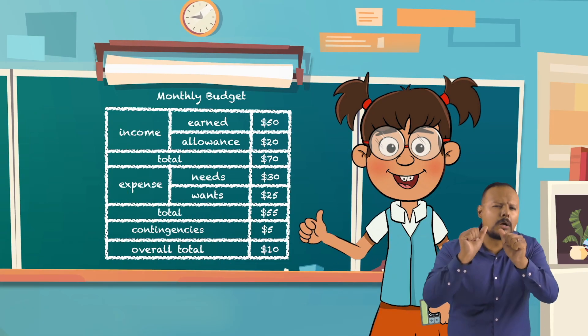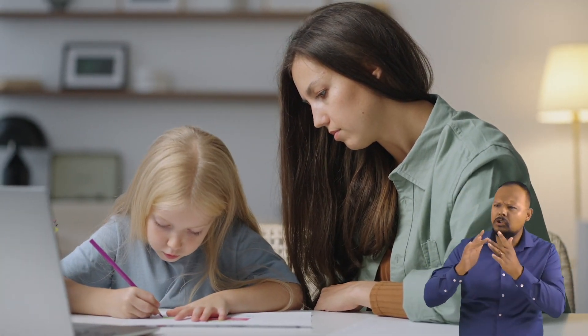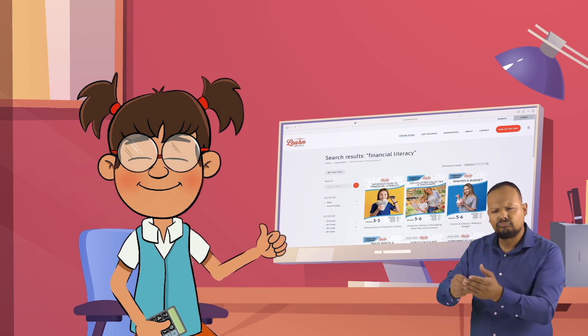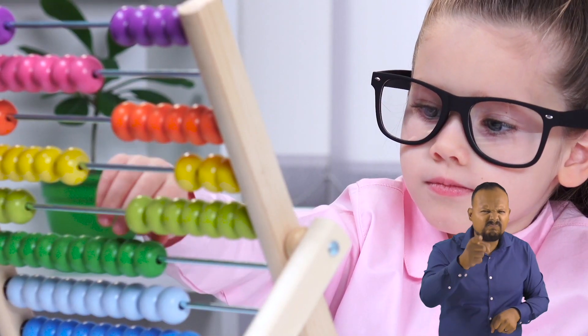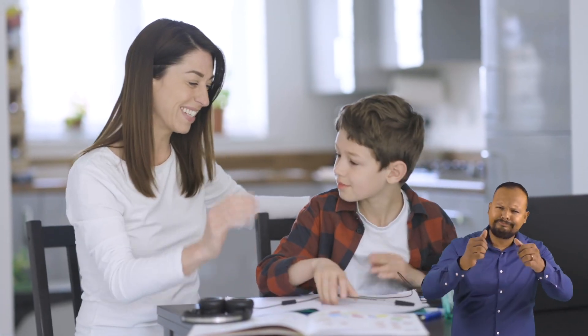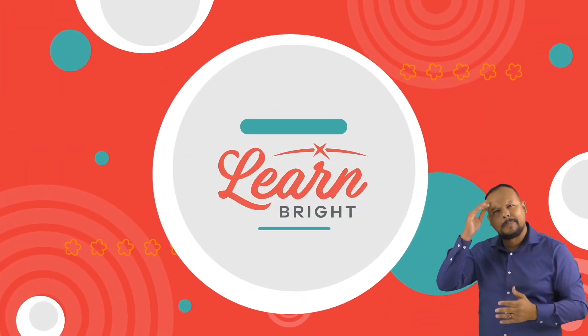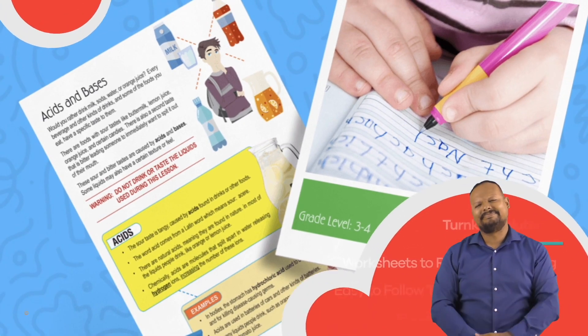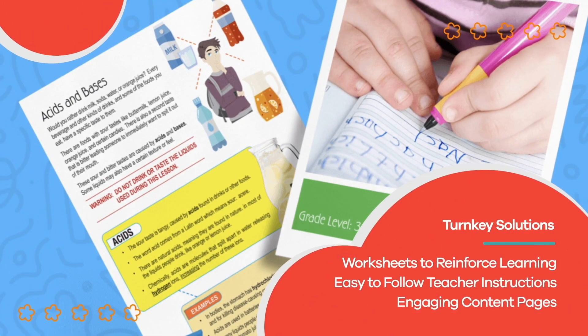Now it is your turn. At home, try this exercise out for yourself. You can download this lesson plan on learnbright.org and print off some practice pages. Before you know it, you will be a budgeting pro and on your way to becoming financially literate. Hope you had fun learning with us. Visit us at learnbright.org for thousands of free resources and turnkey solutions for teachers and homeschoolers.